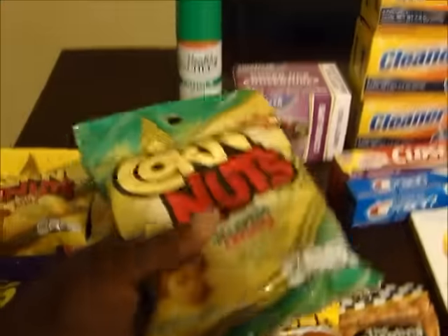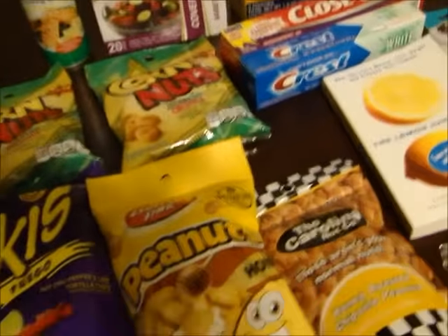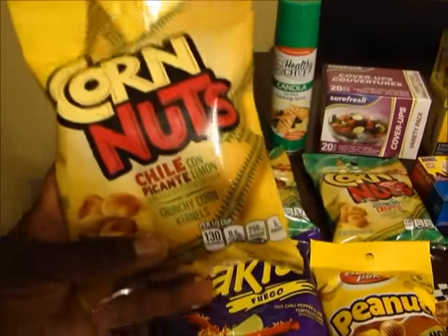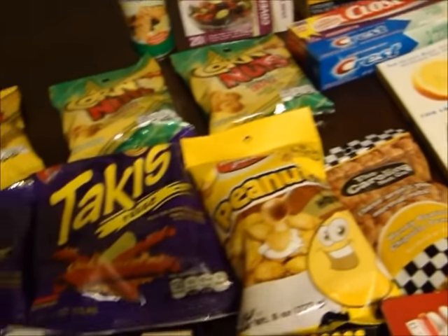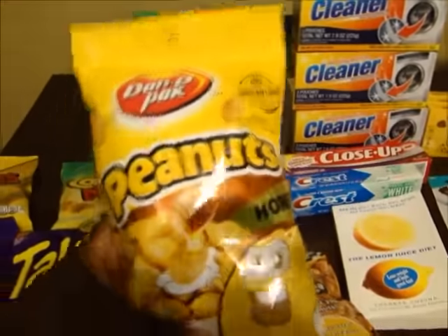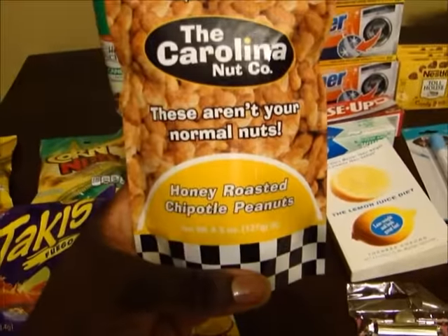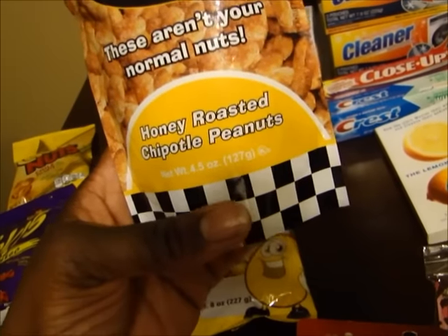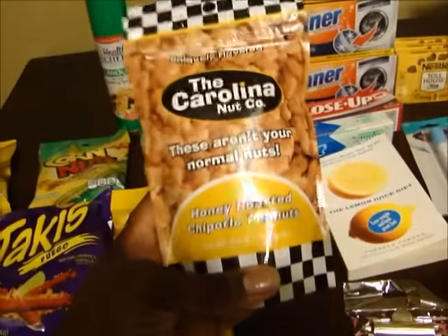And then I was able to finally find the corn nuts - the jalapeno cheddar corn nuts. I got two packs of those. And then I got the chili picante, and I already have the ranch ones. And then I got two bags of the Takis, which I'm going to give to my daughter. And then I got a bag of honey peanuts - it's actually a big bag, eight ounces. And I have the honey roasted chipotle peanuts too - I'm going to try those, and they don't expire until next June.